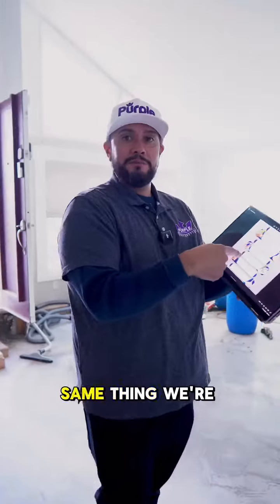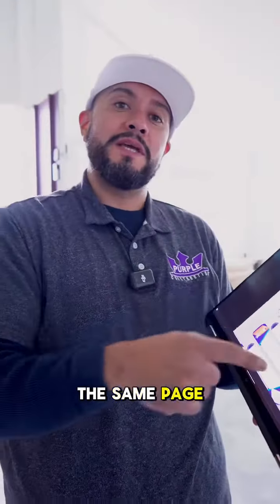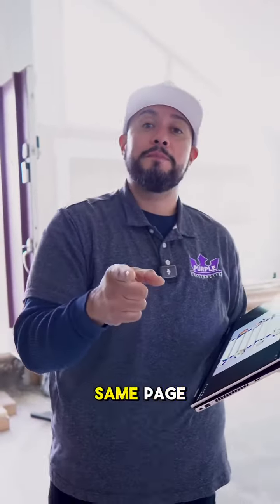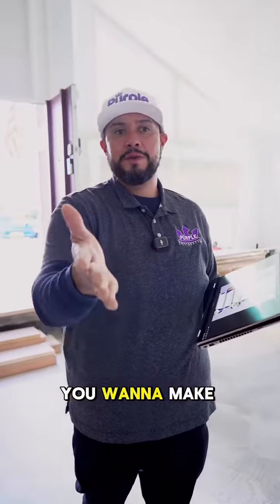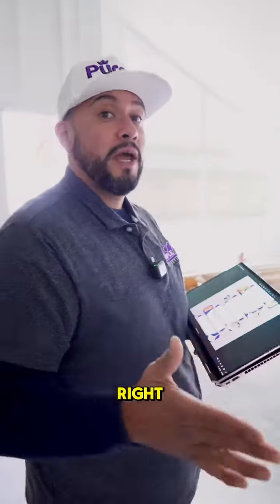Our guys on site can follow this, and when we come in to check on them, we're all following the same plan and on the same page. That's really key — especially when you're creating projects of this magnitude — because you want to make sure that everything is being done right and according to plan.